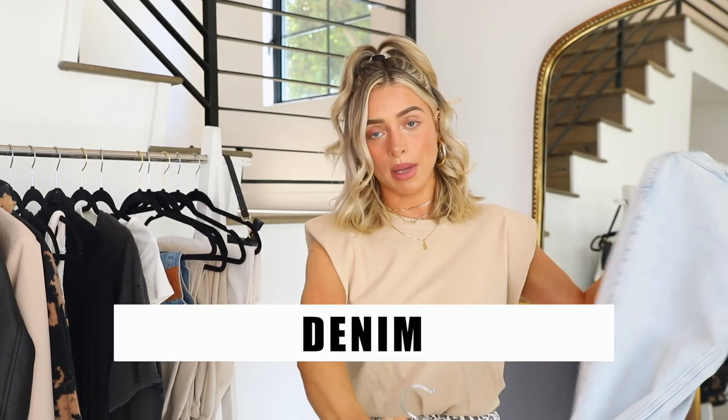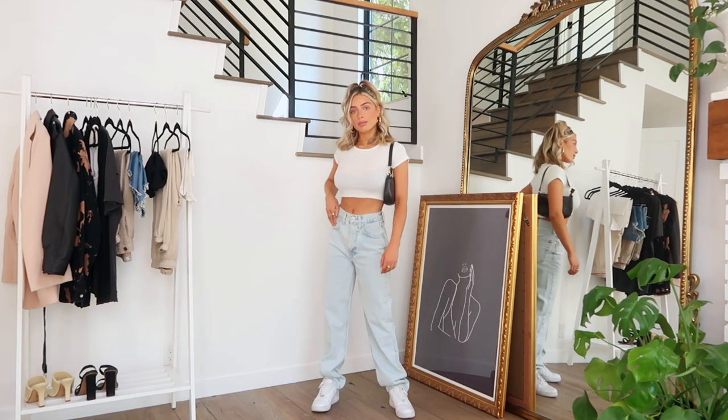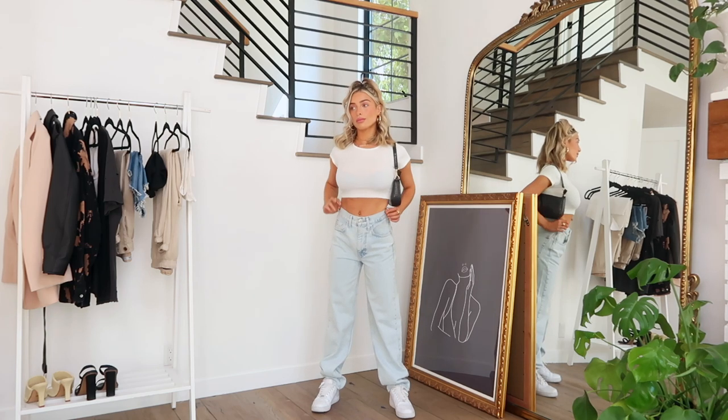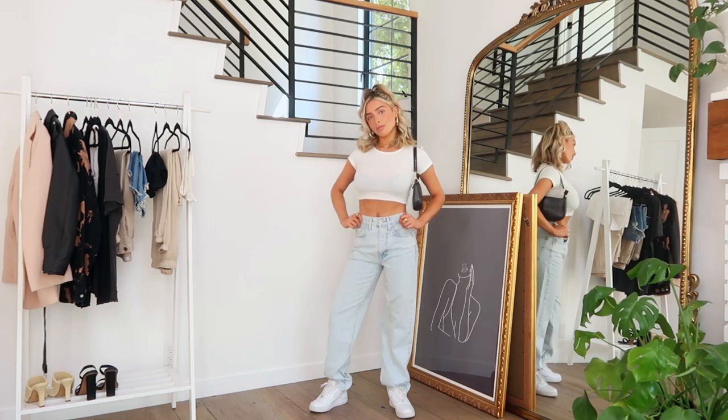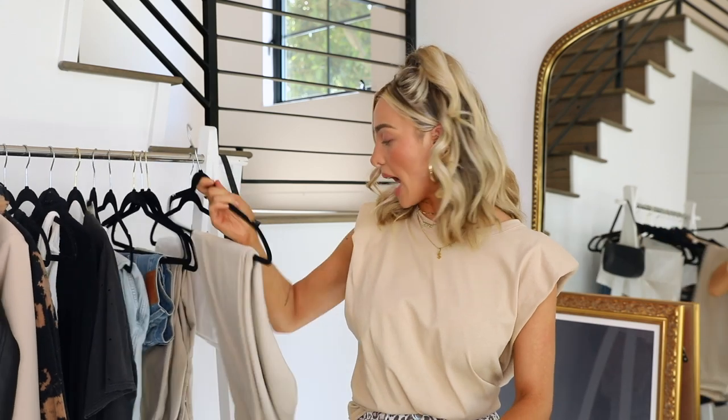Next is a good pair of denim. I style this pair in almost every fashion video — it's BDG from Urban Outfitters. It's a high-waisted, very loose-fitting, straight-leg dad jean cut. I get a size 25; my normal size is a 24, but BDG runs a little small so I recommend sizing up. Light wash denim matches more things and is definitely more on-trend right now. I love these — you can wear them with heels to dress it up, or with Air Force Ones, Converse, boots, or booties.